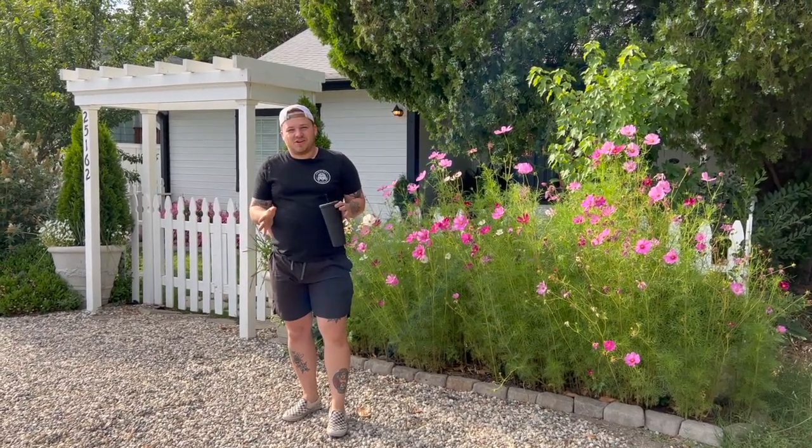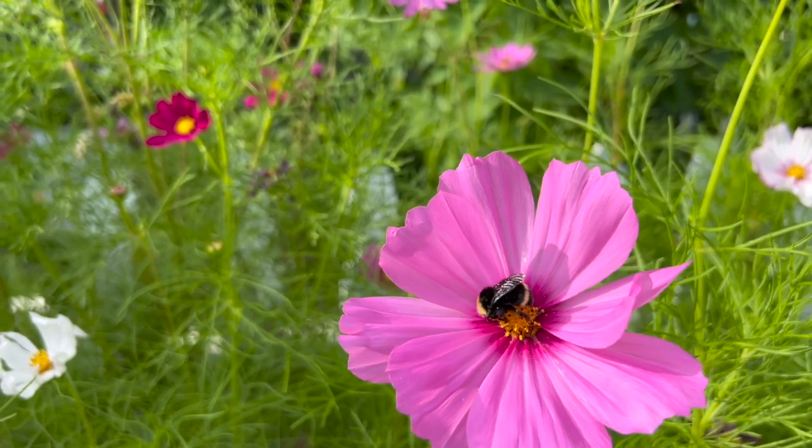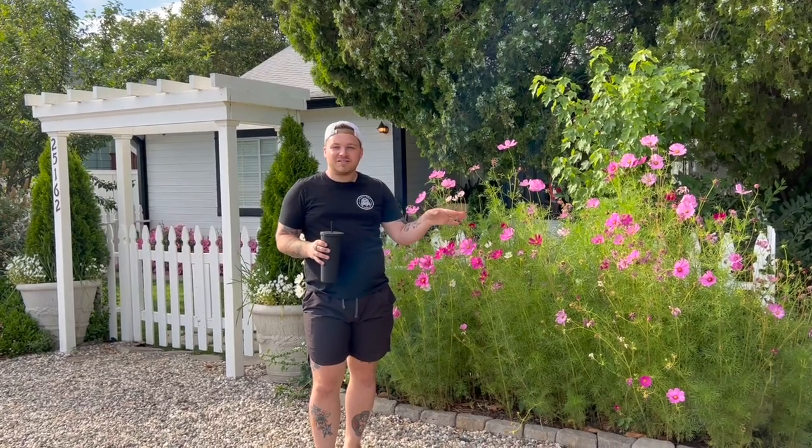Hey guys, we are doing our garden tour right now before it gets well into the hundreds. We're supposed to hit 107 on Wednesday or Thursday, which is absolutely ridiculous. We wanted to come out here and film — it's like 95 right now, still terrible — but I wanted to come out and show you guys everything.